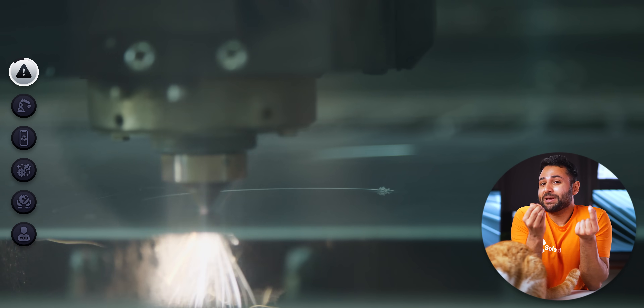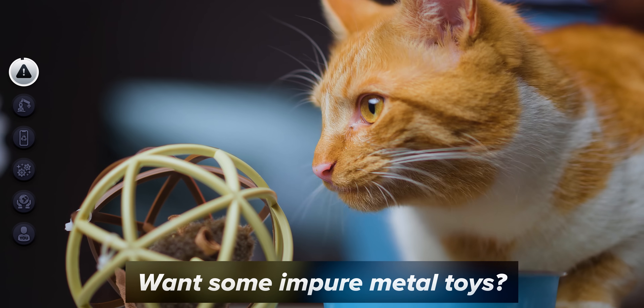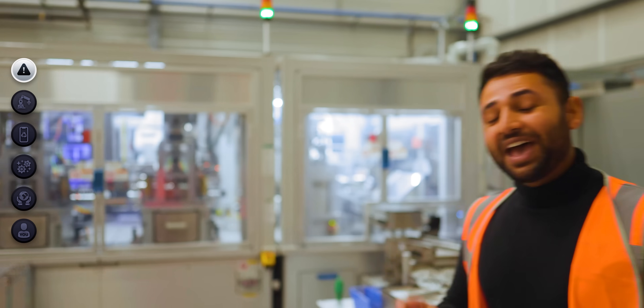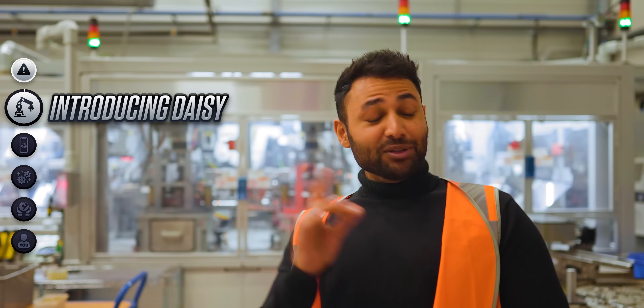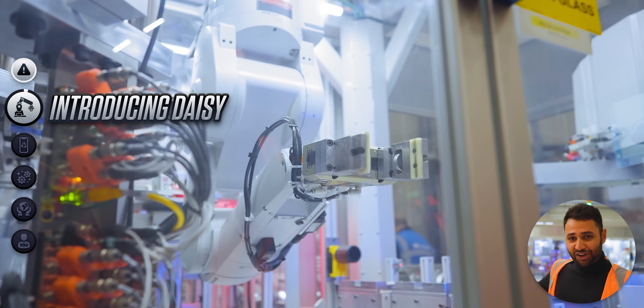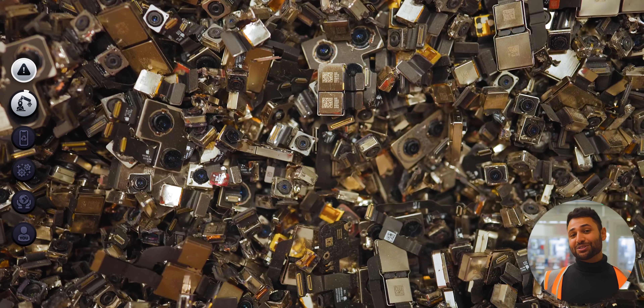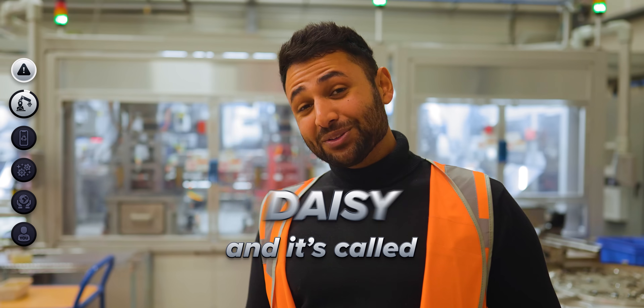You can have a smartphone constructed from aerospace grade aluminium, but put it through a process like this and the only thing it will be good for on the other side is making the next cat toy. And that brings us to this: Apple's 33-foot-long behemoth of a machine that uses its five robotic arms to manually pull apart old iPhones to harvest their organs more effectively. It's called Daisy.